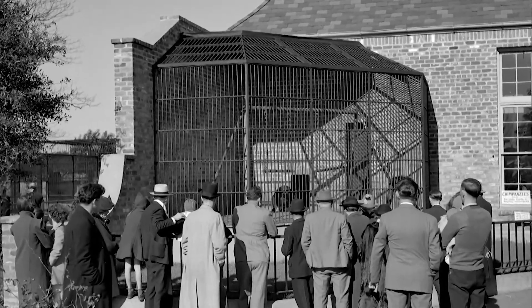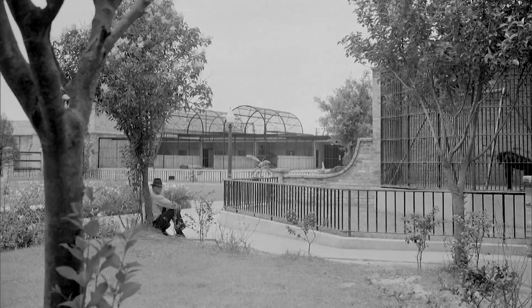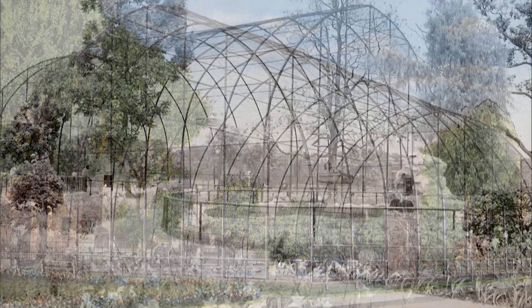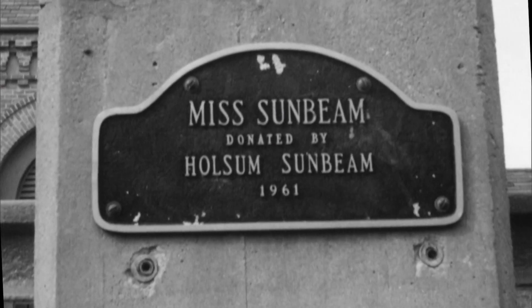Animals in the park were first displayed during the World Exhibition in 1884 and remained in the building after the event until 1915, when a hurricane destroyed the building, causing the animals to need a new habitat. In 1916, a flight cage was built to house the animals, and this led to the community idea of a full-fledged zoo.